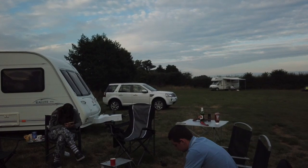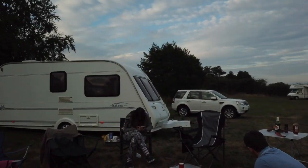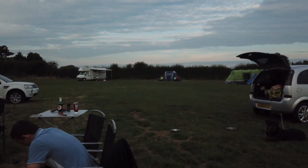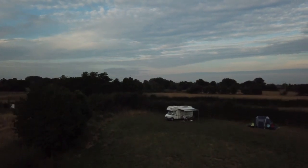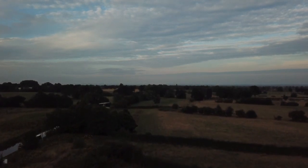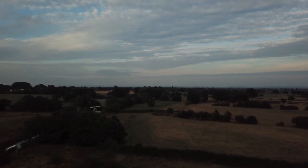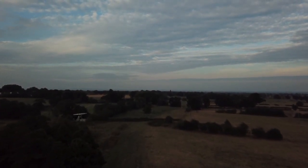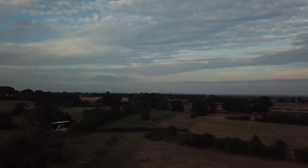Right, let's go and have a fly round. Let's go up and have a look. Nice. It's beautiful over there.